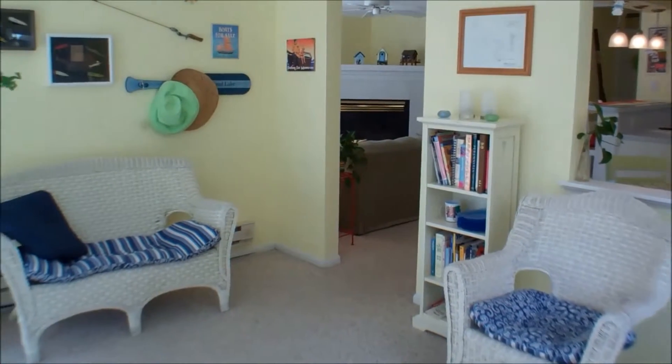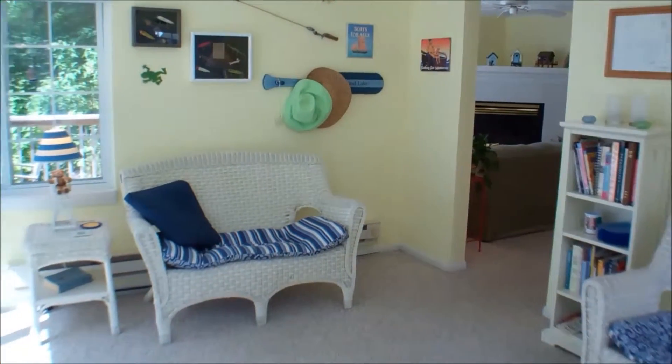Here's a view of the sunroom. It has sliding glass doors that lead to the deck.